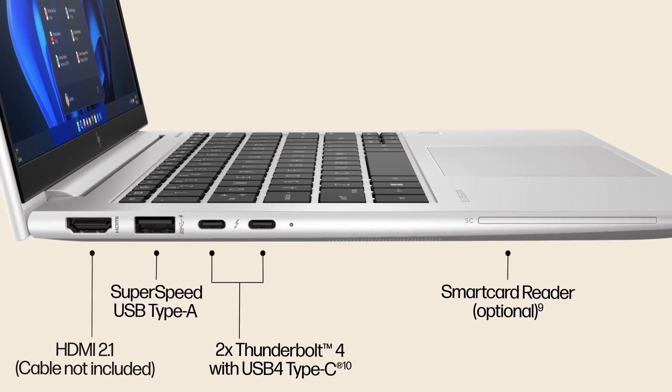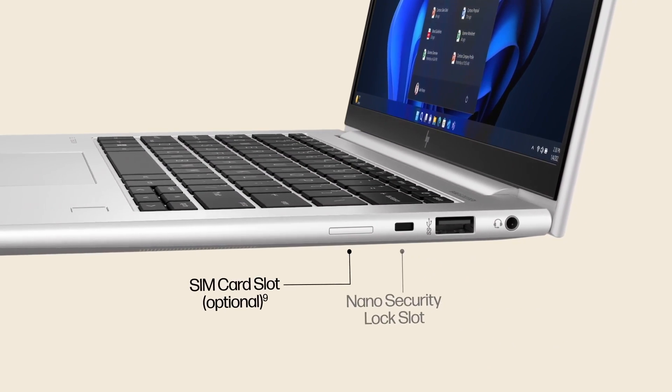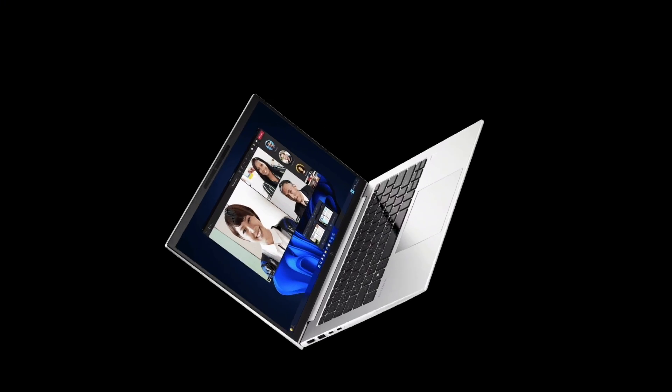Stay connected with Thunderbolt, HDMI and USB-C ports, keeping all your devices and systems linked. Up to 23 hours of battery life with HP Fast Charge, powering you through long shifts and critical projects.